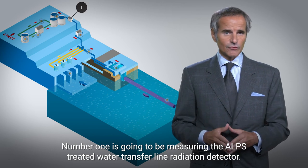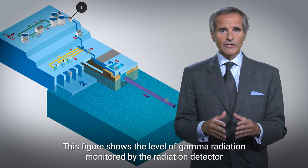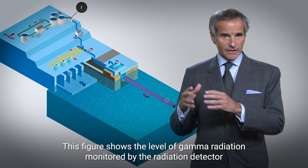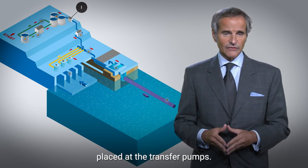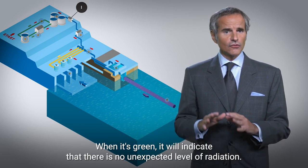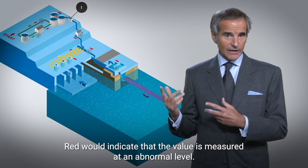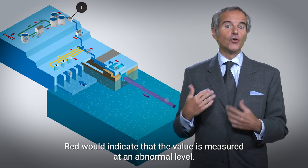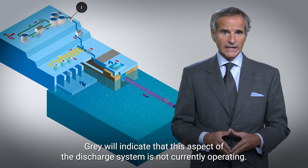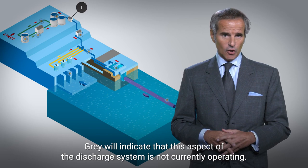Number one is going to be measuring the ALPS treated water transfer line radiation detector. This figure shows the level of gamma radiation monitored by the radiation detector placed at the transfer pumps. When it's green, it will indicate that there is no unexpected level of radiation. Red would indicate that the value is measured at an abnormal level. Gray will indicate that this aspect of the discharge system is not currently operating.